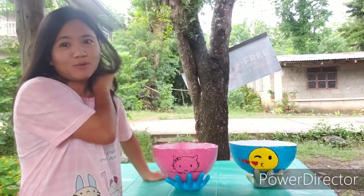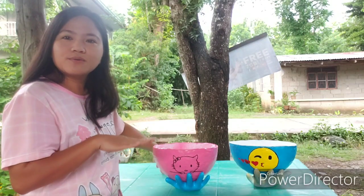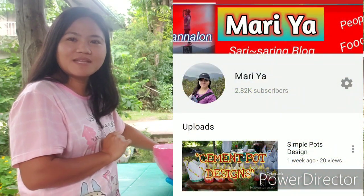Kung gusto nyo pong magpagawa ng ganitong pots, pwede po kayong umorder. Itagalog po sa kakabsat, itagalog po sa kailian. Etong video na to para din po to sa YouTube channel ko — hanapin nyo na lang po siya sa YouTube: Maria, Maria — ganyan spelling din.